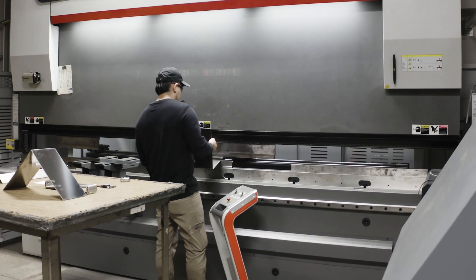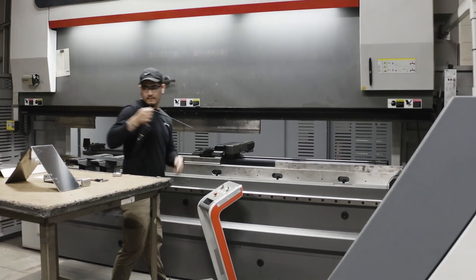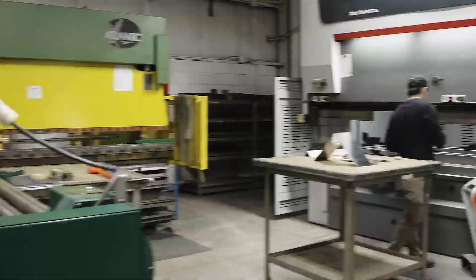In the fabrication zone, a CNC press brake and diverse set of dies and tooling bend metal for a wide range of components.